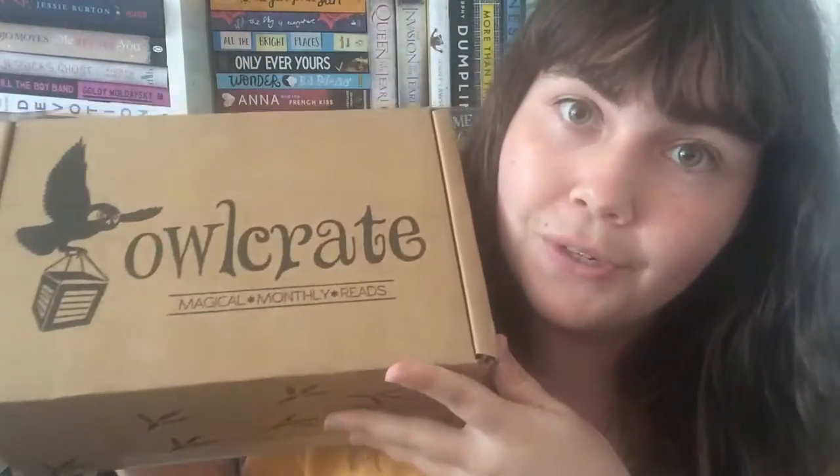Hello everyone and welcome to another video. Today I'm going to be unboxing the August Owlcrate box. So if you watched my last Owlcrate unboxing, the July one, I did say that I wasn't sure whether I would be getting Owlcrate this month just because of money reasons.